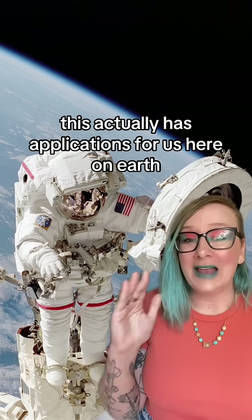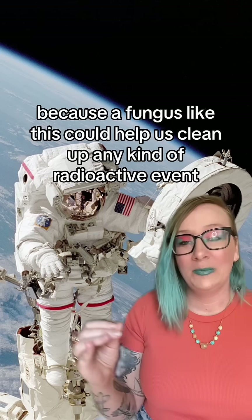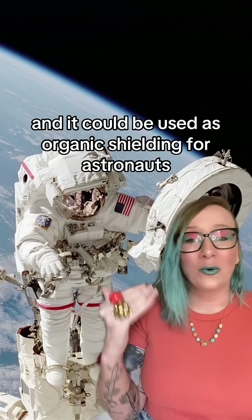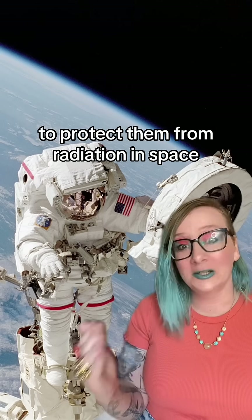This actually has applications for us here on Earth and even in space, because a fungus like this could help us clean up any kind of radioactive events, and it could be used as organic shielding for astronauts to protect them from radiation in space.